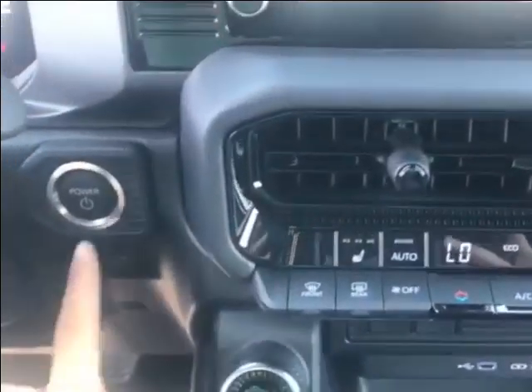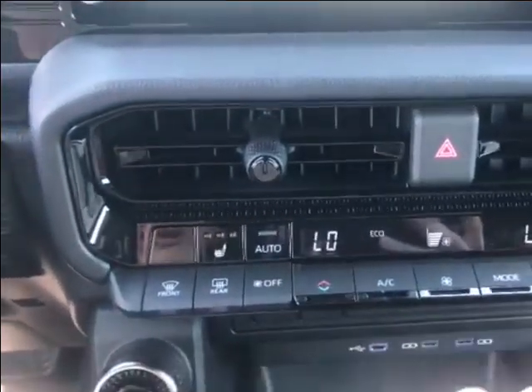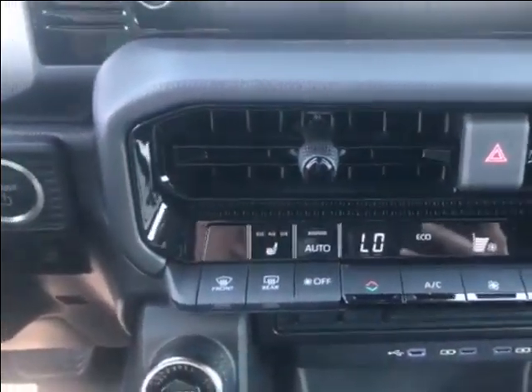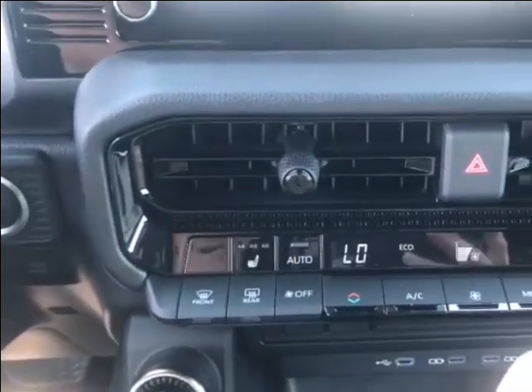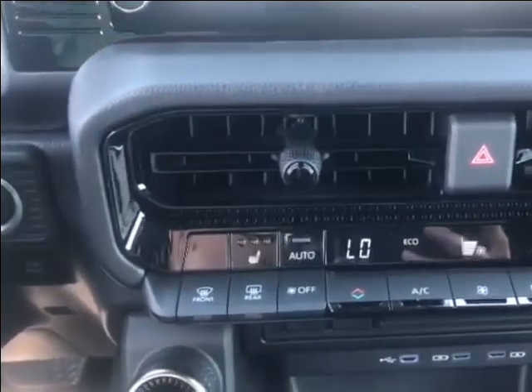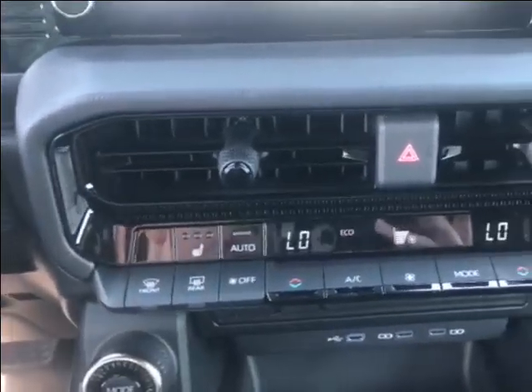Coming down here, you can see this is a push button start as well. You do have dual zone climate control, so the driver can have one temperature and the passenger can have another. You have heated seats and a heated steering wheel, as well as rear window defrost controls.